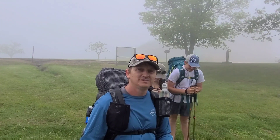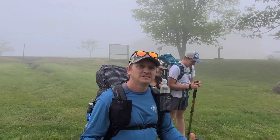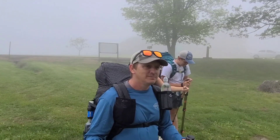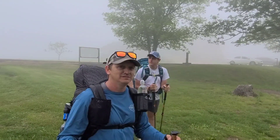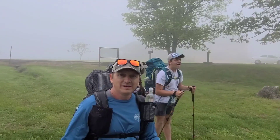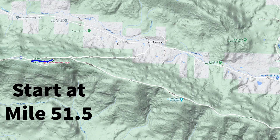Welcome back to Wild Oklahoma. We are picking back up on the Ouachita Trail where we left off last year, which is at Queen Wilhelmina State Park Lodge. It's very foggy and misty out right now, so we'll probably get a little wet today. Our goal today is to try to get about six or seven miles in on the trail.